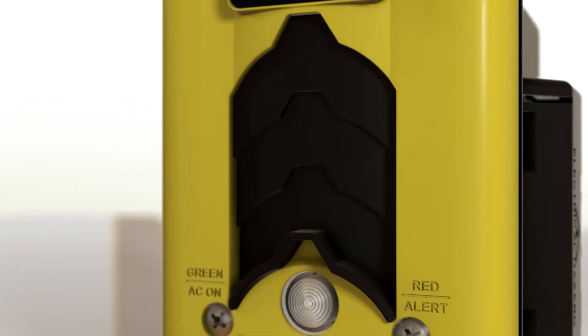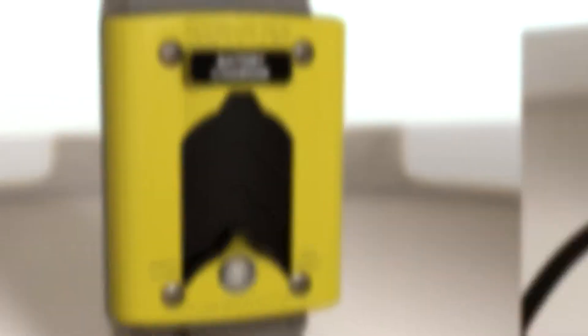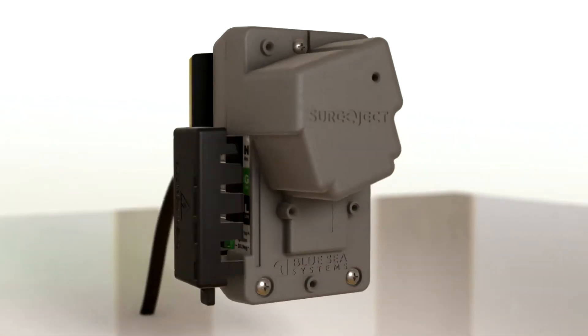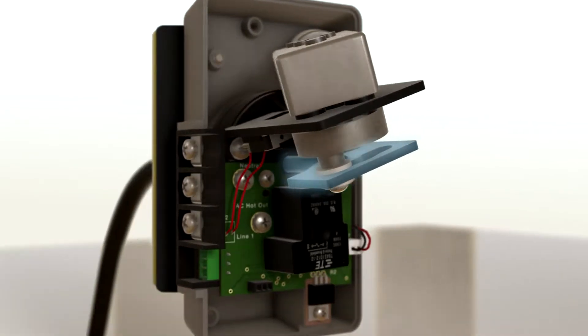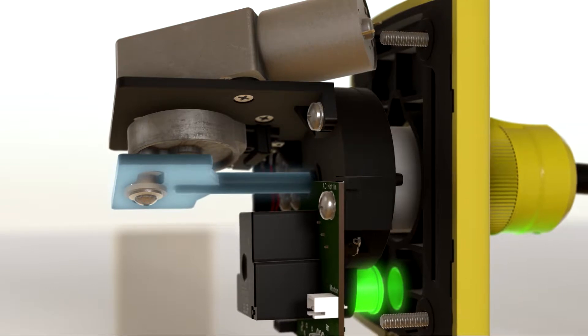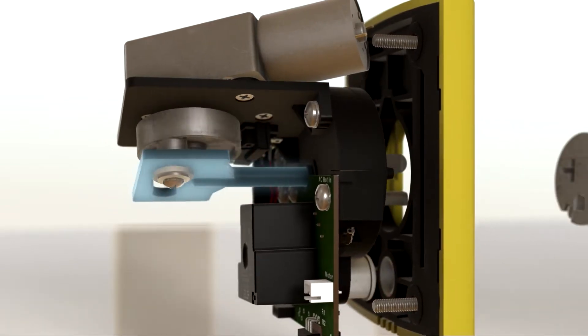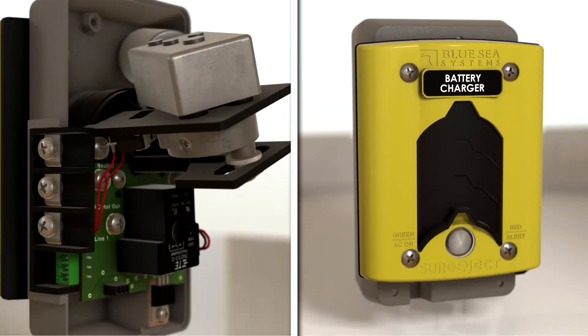This automation saves time and protects expensive equipment from damage. The motorized piston ensures reliability in all conditions. It is self-recessing, so no cocking is required. Because there are no springs that could potentially tighten up, there is less chance of a failure. Sure-Eject simply works every single time.